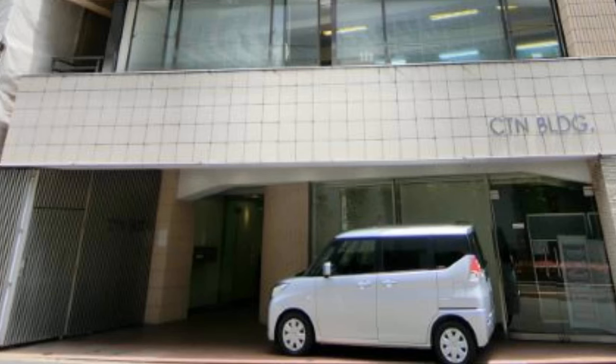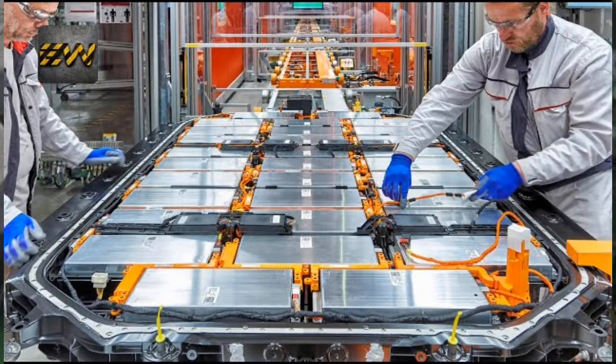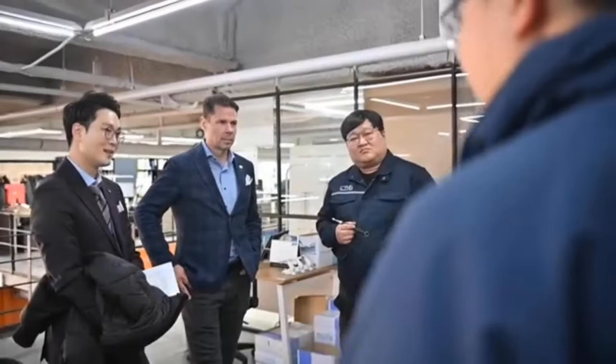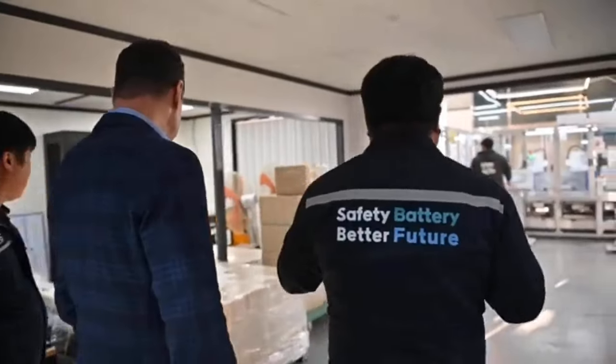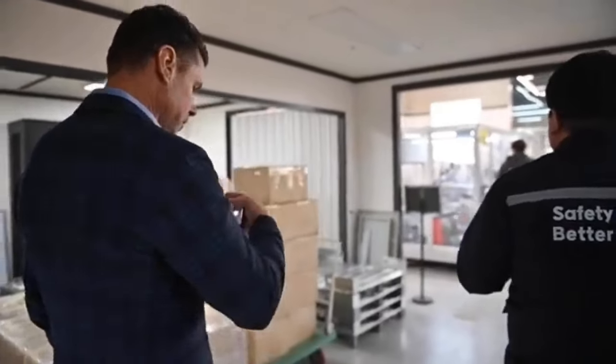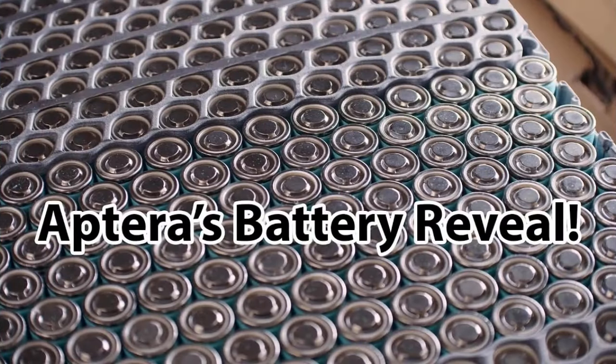CTNS is a vertically integrated expert in battery innovation technology. As Aptera's Tier 1 battery maker and supplier, CTNS has extended its experience to the US to assist Aptera's efforts in developing, constructing and verifying a dependable, high-quality and energy-efficient battery pack programme.